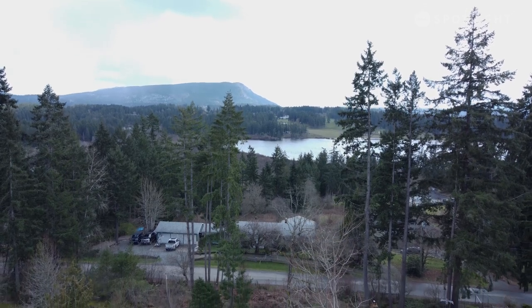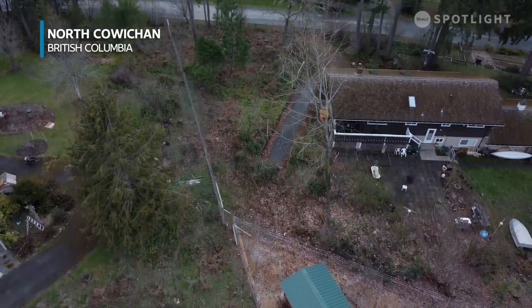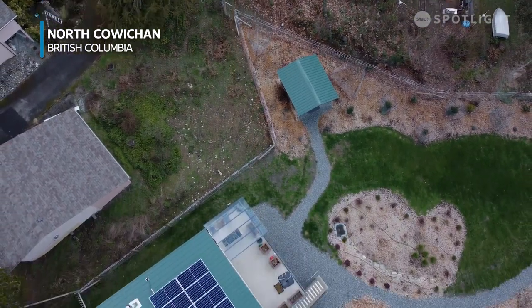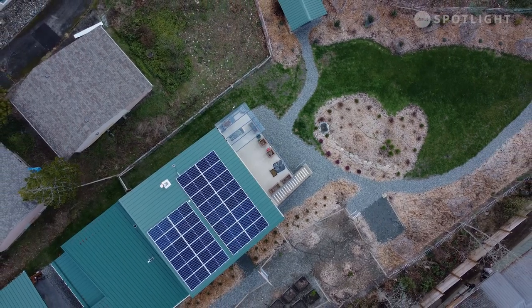I'm actually very disappointed that a house like ours is not the standard. I found only three or four net zero homes here on Vancouver Island. It makes me sad that it's such a slow process because climate change is such an urgent topic, and I think we need to go way faster than what we do.